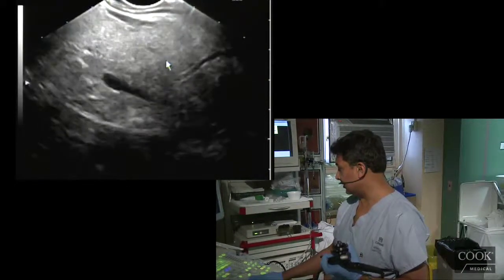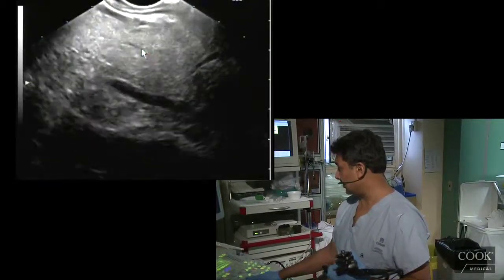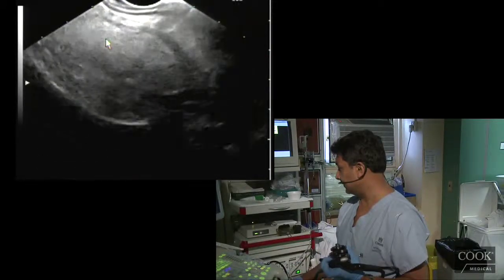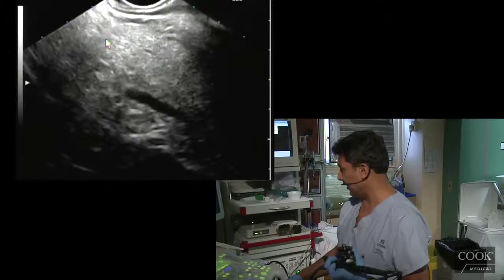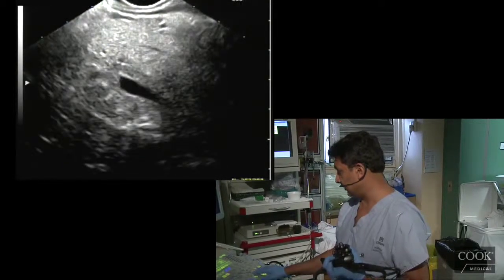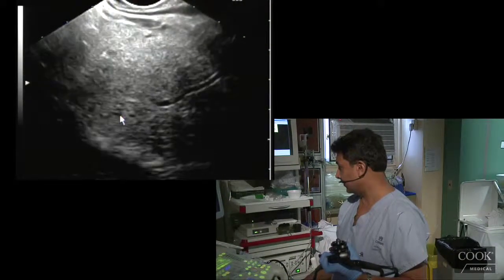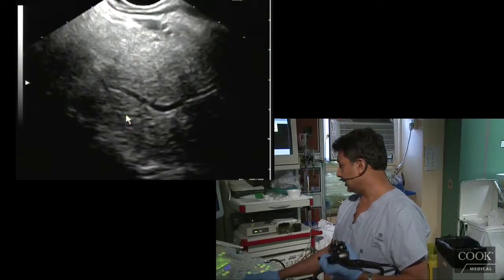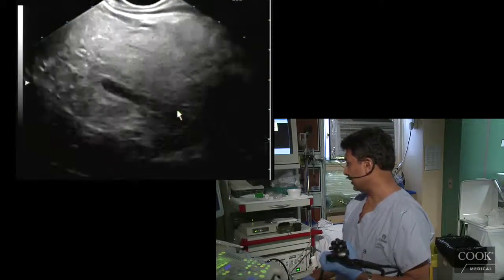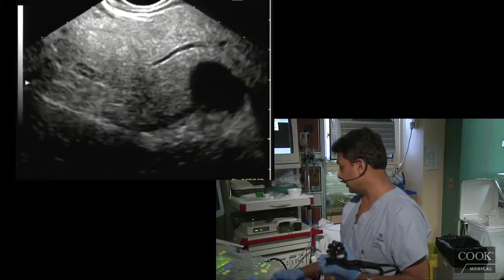So no divisum — the PD is going from the papilla back out of the ventral pancreas into the dorsal. You can also see Santorini up here going to the minor papilla. We've basically finished the whole exam here all from the stomach, because you can actually see some of the duodenum here — basically right at the duodenal wall. There's a nice view of the PD as well, a little hyperechoic, so she might have some early chronic pancreatitis, but nothing major.